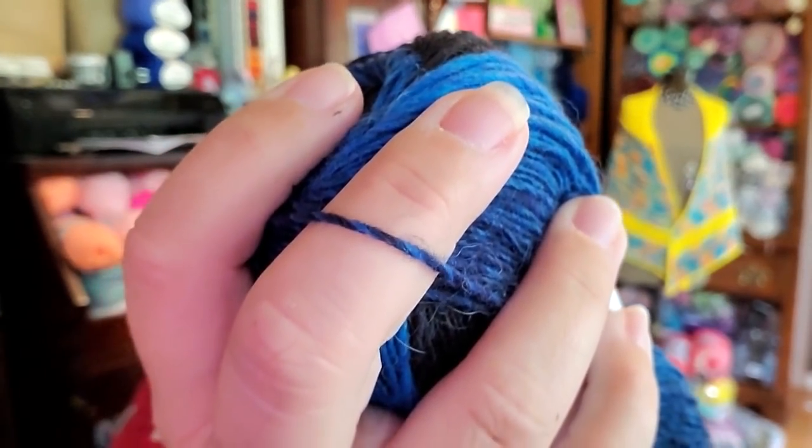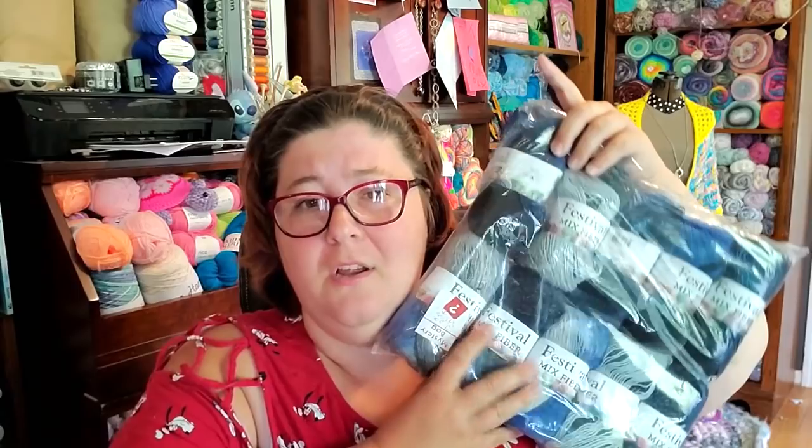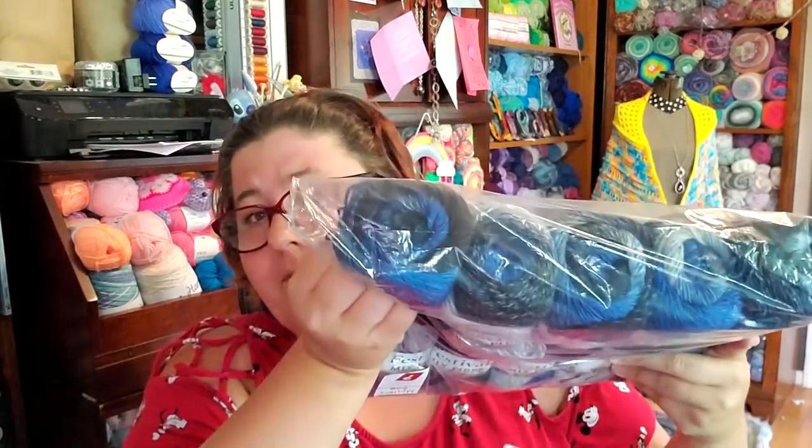I have been seeing a lot of people posting in my Facebook group — the link is below — what they've gotten in their mystery bags. A lot of people have gotten the Festival Mixed Fiber and it is all completely different yarn. Some have gotten bulky weight. This to me is really thin — I'm going to say it's a number two, it might even be a number one. It's as thin as some of my sock yarn. This is going to make a beautiful giant shawl or a whole bunch of hats. I'm really pleased with that for $10.